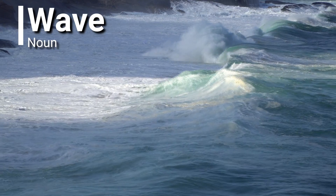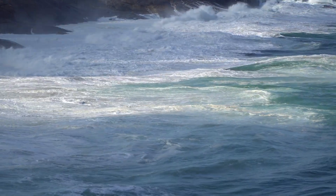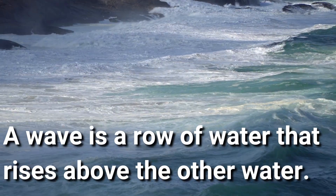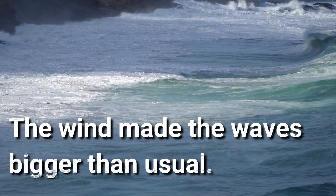Wave. Wave is a noun. A wave is a row of water that rises above the other water. The wind made the waves bigger than usual.